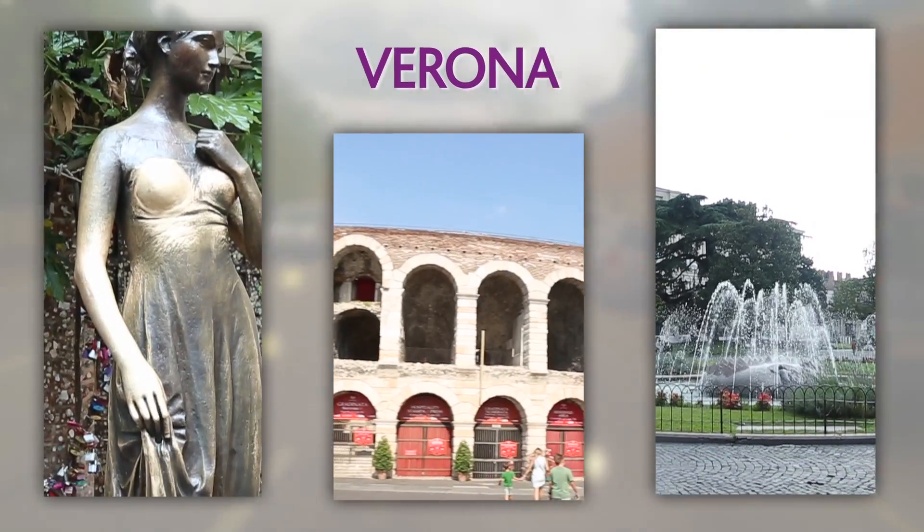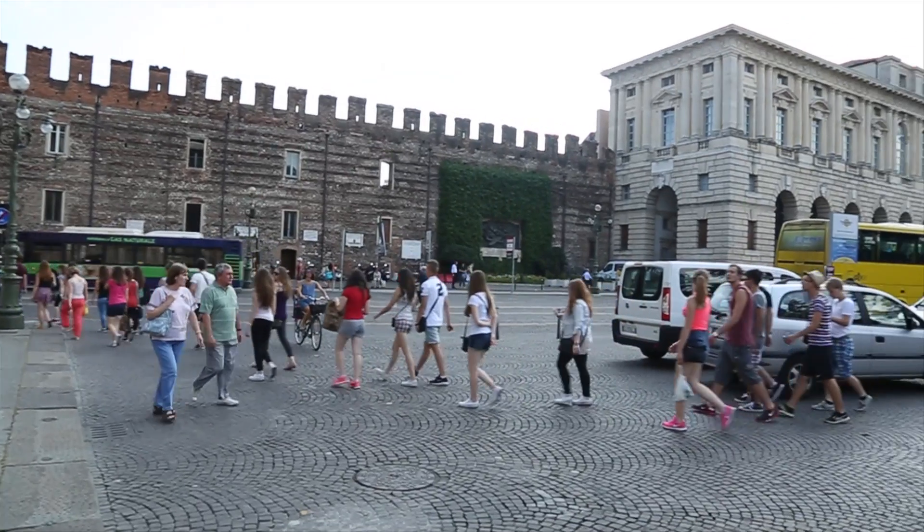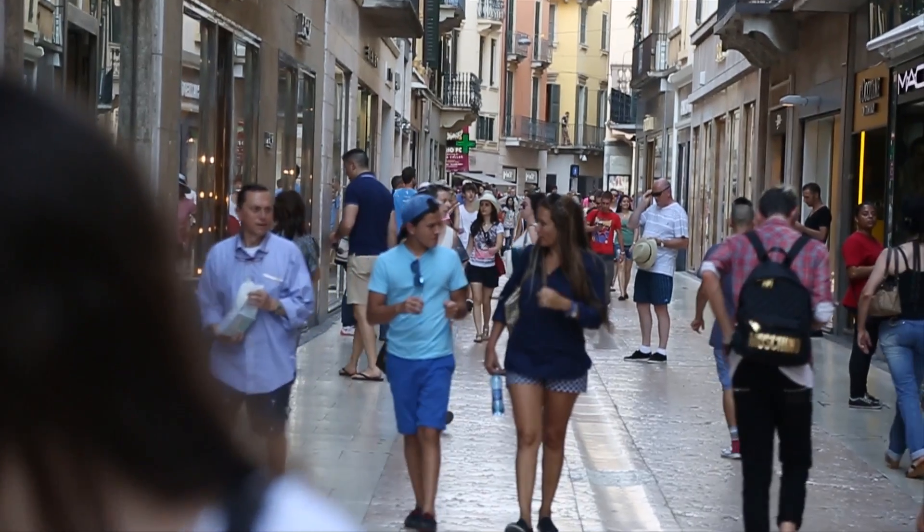We have a few problems with traffic in Verona. Verona is a tourist city and has at least 200,000 trips a day. Congestion in the center parts of the city produces pollution.